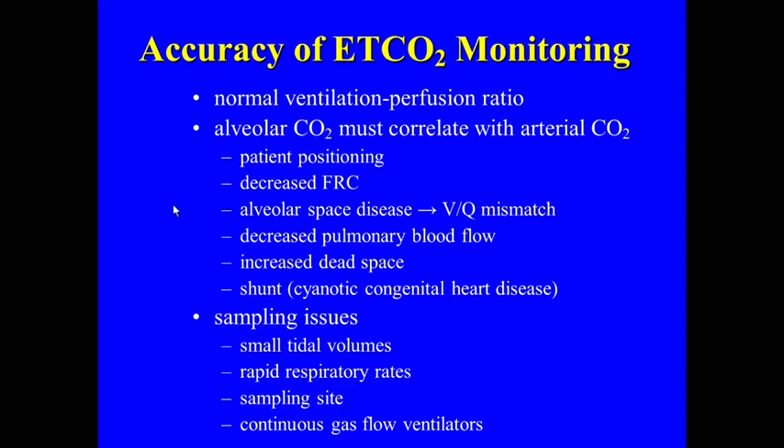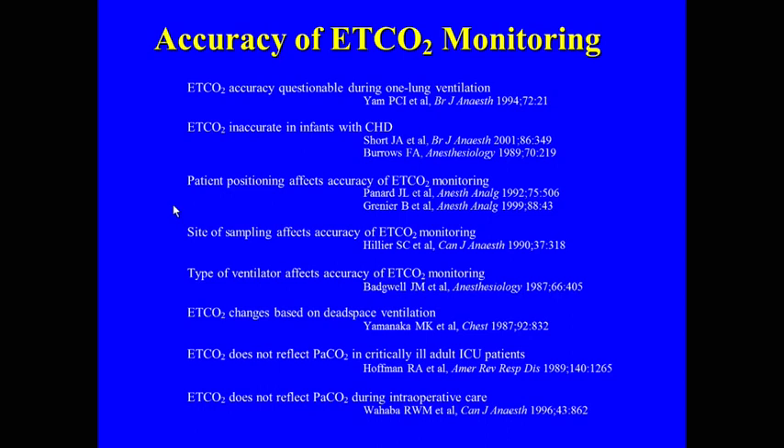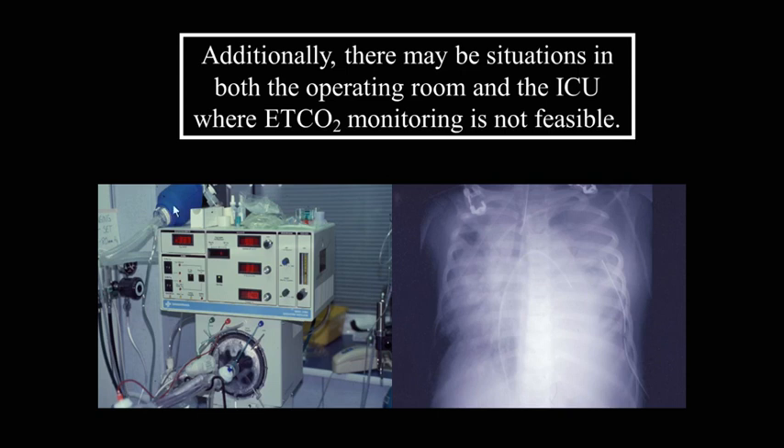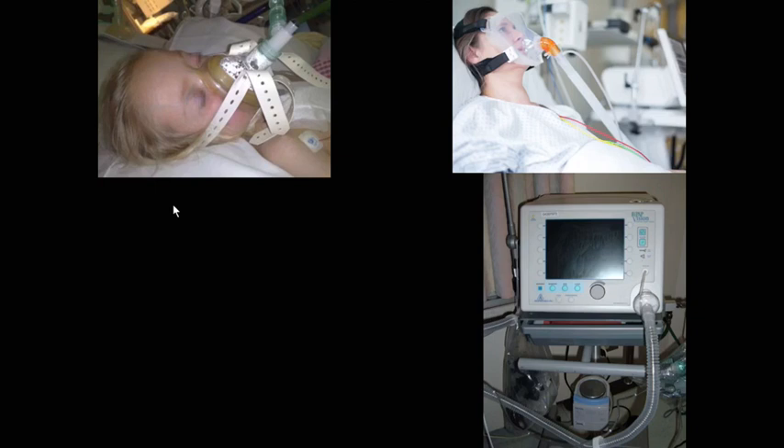There are certain disease processes and patient factors that will interfere with the accuracy of end-tidal CO2 monitoring. References in the literature question its accuracy in various clinical situations. End-tidal is essential in the operating room and ICU, and now in procedural sedation. It works well with normal pulmonary function, but there are factors that affect accuracy. One of the first scenarios where we found transcutaneous to be incredibly effective is the oscillator — when you're on high-frequency oscillatory ventilation, you can't measure end-tidal, and the CO2 varies dramatically from hour to hour.